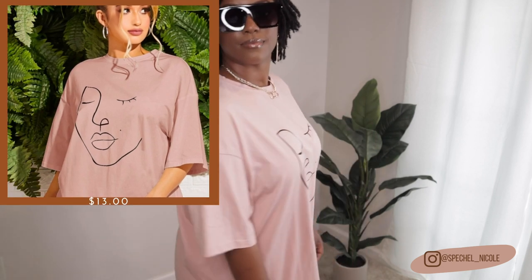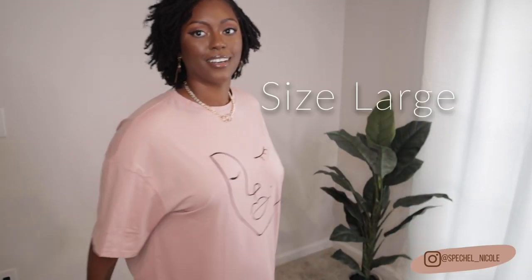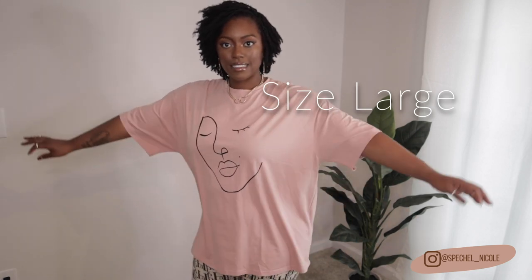Moving on to the next lounge outfit — this graphic tee, because I never have anything I can just throw on but still be cute. It's always a struggle when me and Mitch just want to run somewhere quick without being all the way dressed up. I'm not wearing jeans all summer, melting — my thick thighs need to breathe. So I try to have comfy clothes that are cute, where I can still look dressed but I'm really in chill clothes. I think this is a plus-size extra large, though I probably could have gone down a size — I kind of like the baggy loose look.